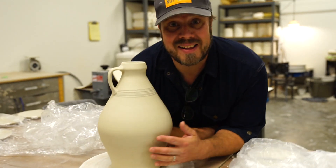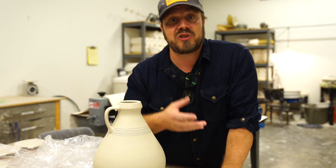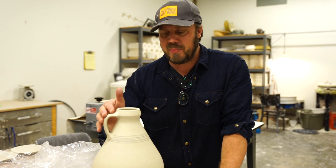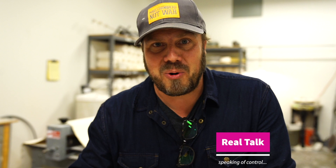Trade secret: dry cleaning plastic is one of the most important tools I have here in the studio. It allows me to control the drying. When I put a handle on a piece, when I decorate or trim a piece — all happens at different stages — and that plastic allows me to control how quickly or slowly the piece is drying. If you've ever met me, traveled with me, or cooked with me, you might not be surprised to learn that I have some control issues.